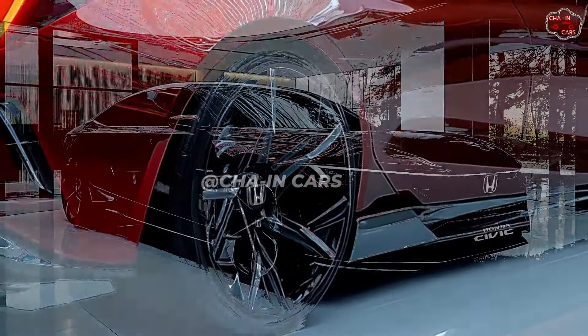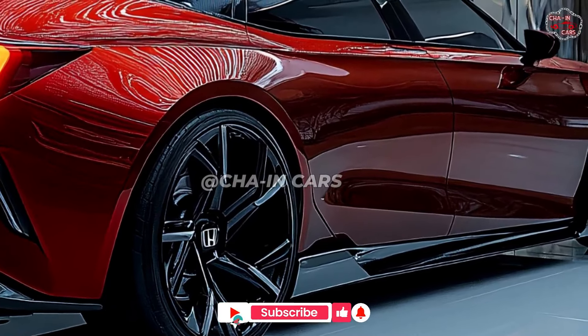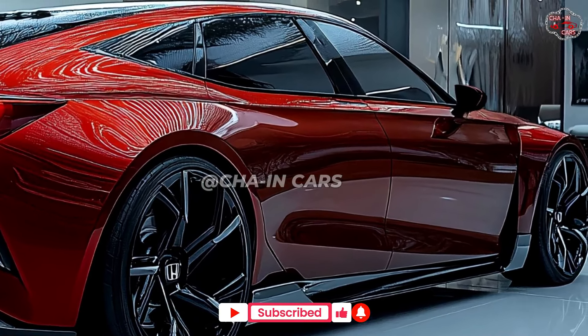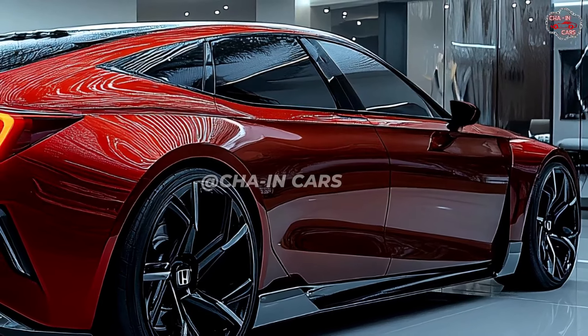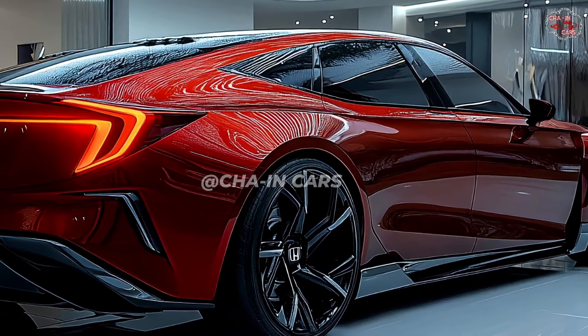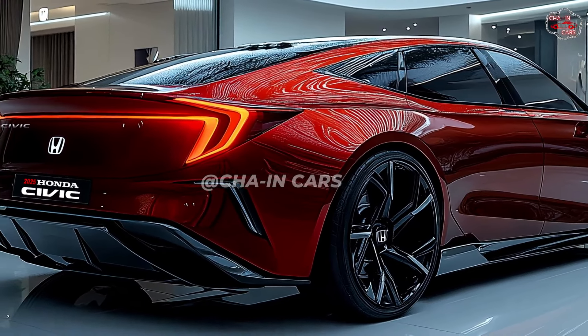Clearly the best model in the 2025 Civic lineup is the hybrid one. Though expected to be quite fuel efficient, an electric powertrain could even surpass 50 miles per gallon altogether. Combining electric motors with a gasoline engine helps the hybrid system produce responsive and smooth performance.